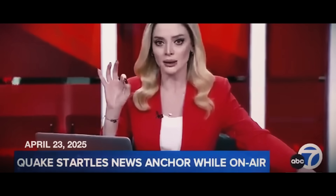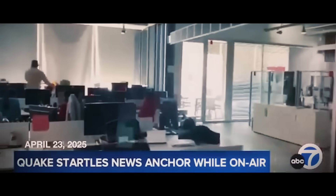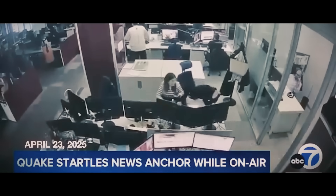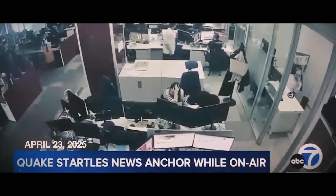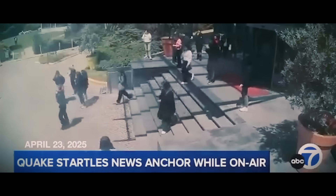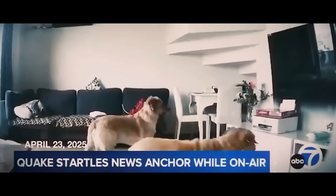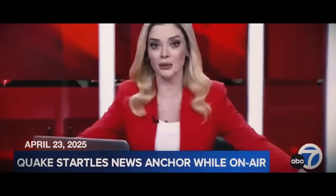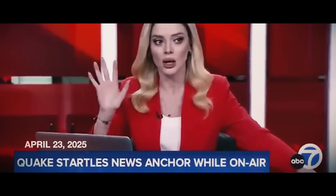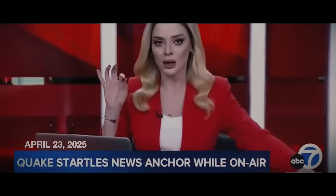A news anchor cuts an interview short as a 6.2 earthquake begins to shake the anchor desk and violently rattle the set. She addresses the camera, telling everyone to stay calm and to please call her mother. The quake lasted about 13 seconds. Istanbul sits on two major fault lines and is one of the most seismically active regions in the world. No deaths were reported but there were injuries after many people jumped from buildings due to panic.